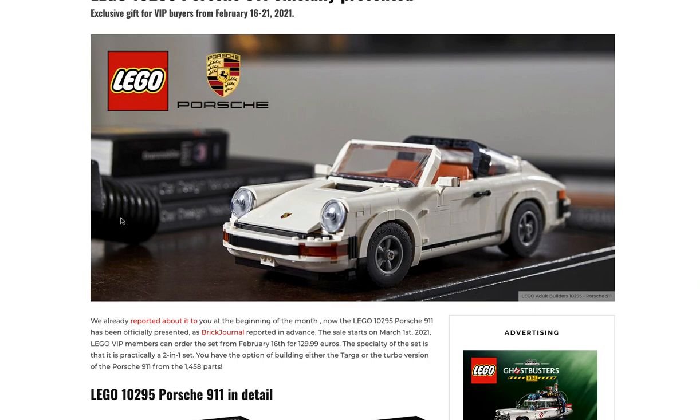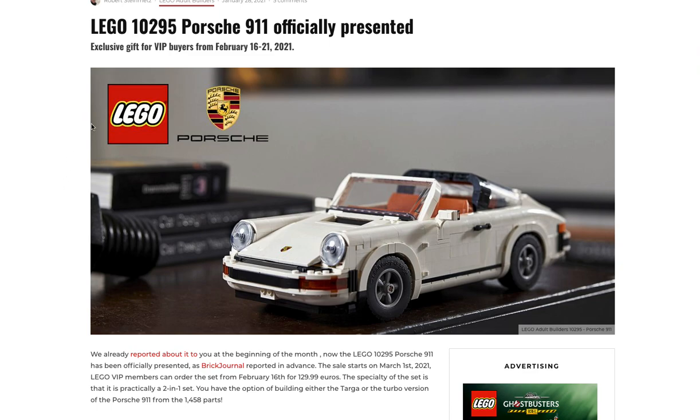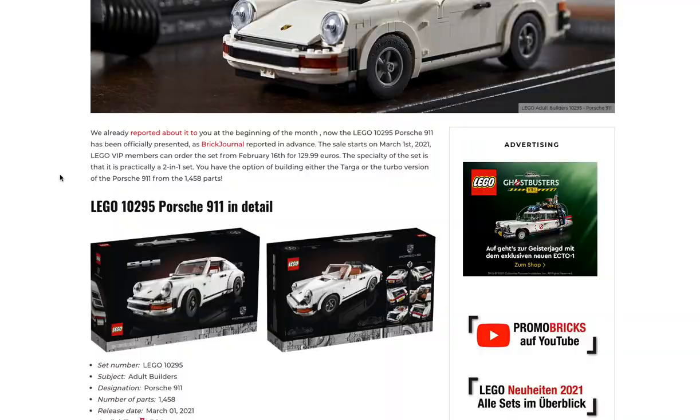Here it is, another one of these buildable cars which always look somewhat decent, but not really for me — I'm not a really big car guy. There are exclusive gifts if you buy this for VIPs from February 16th to the 21st, so it's five days to get the exclusive gift, or while supplies last. It's going to be coming out officially March 1st, 2021.